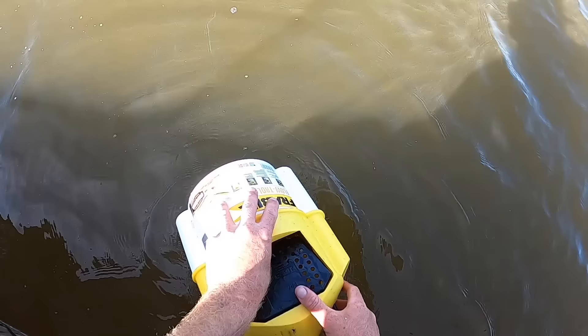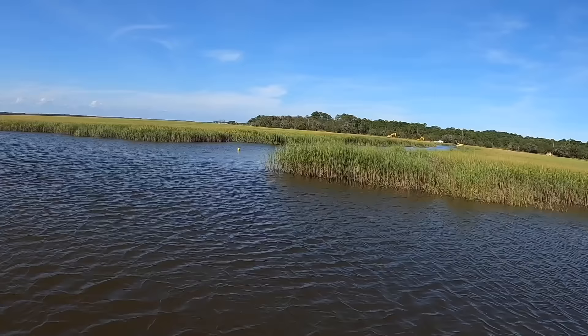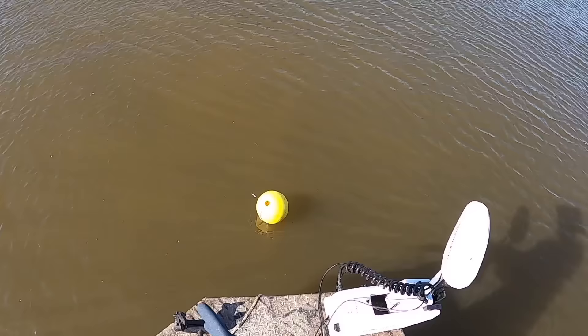I wasn't ready for him to hit that fast - it kind of surprised me. All of a sudden the line started to tighten up. All right, y'all, it's been about three hours. It's time to go ahead and check the crab pots. Heading into the evening - it's like 5:30. We're going to check the crab pots before we head back to camp. Freshen up the bait. I think we're just going to leave them out overnight.